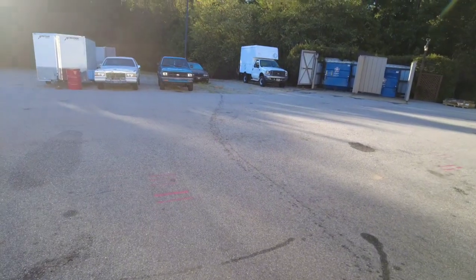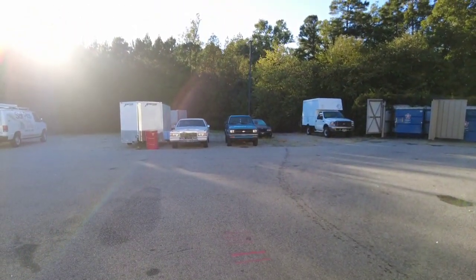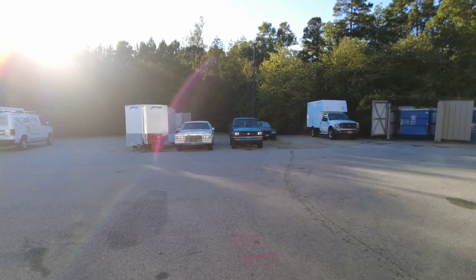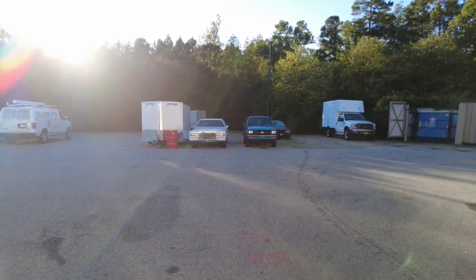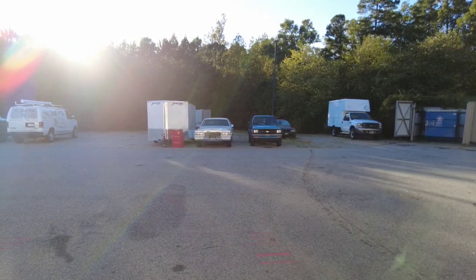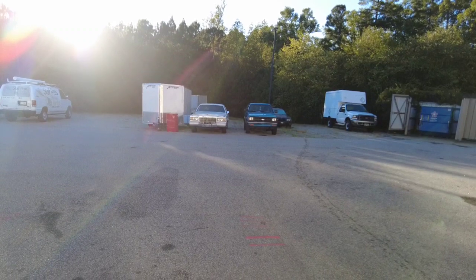Out back there's a '93 Cadillac — the one with the radiator job is still here. We've been trying to find a radiator for it for two months. Seems like we got a line on one and it should be here Friday, if it actually happens.